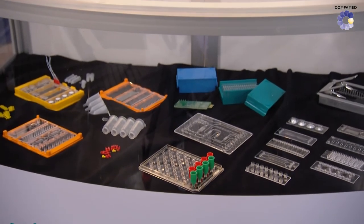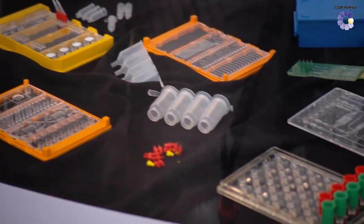For us, microfluidics is definitely the key enabling technology and will play a big role in many rising products in the medical device field and the diagnostics field in the coming years.